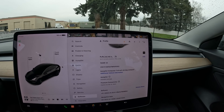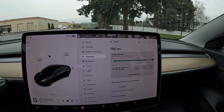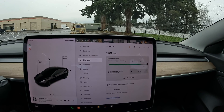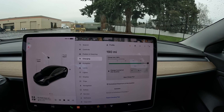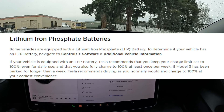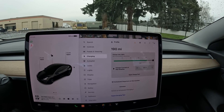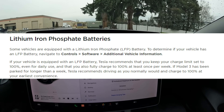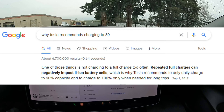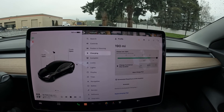My Model 3 Standard Range Plus only has about a 240-mile range. This 2021 is equipped with lithium-ion batteries. In 2022, Tesla started putting LFP — lithium iron phosphate — batteries in and changed the name from Standard Range Plus to just Model 3 or Model 3 Rear Wheel Drive. LFP batteries are cheaper to produce. One positive is they don't mind being charged to 100% and actually prefer it for daily use, whereas lithium-ion batteries should be charged to 80% for maximum battery health and longevity.